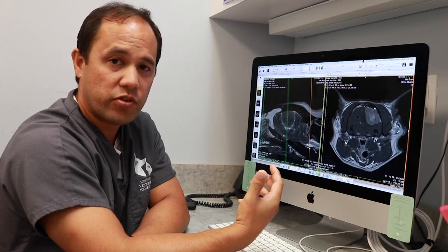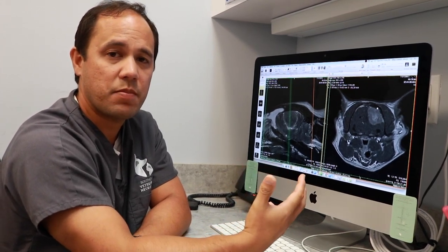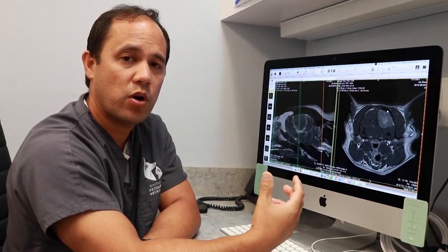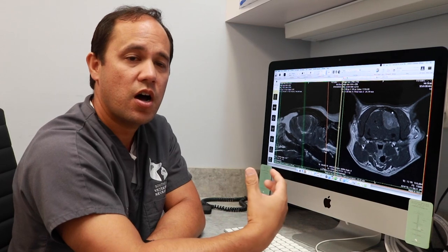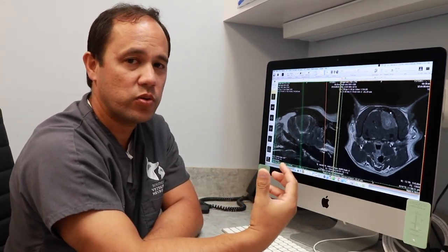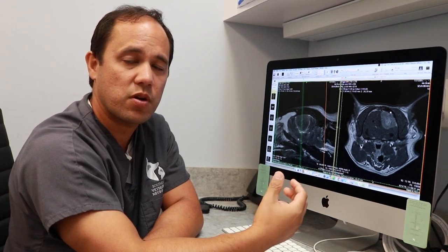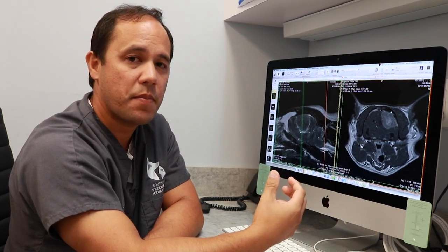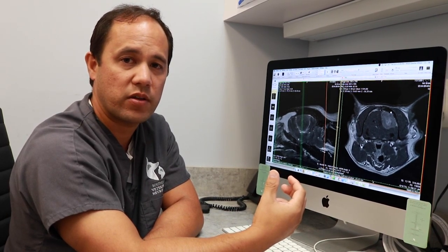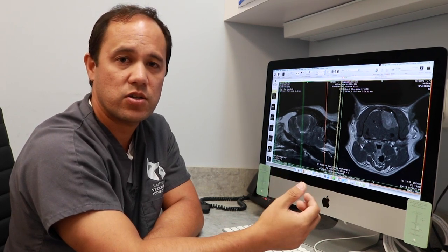We recommended surgery to Sam's owners. They need some time to think about things, which we completely understand. So right now Sam went home with some medications to decrease swelling around the tumor — it won't kill any tumor cells, but it should make the symptoms look much better. We'll see Sam back in about a week, and then we'll talk further about the options of surgery or just continued medications.